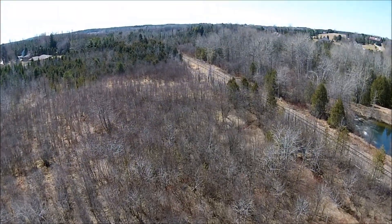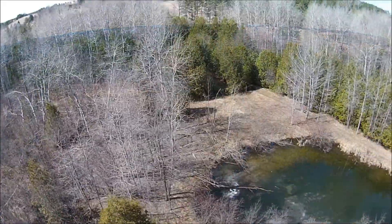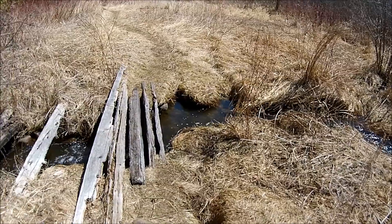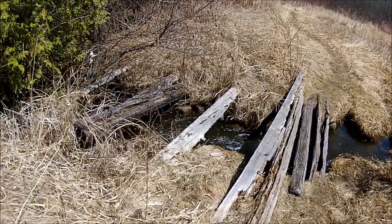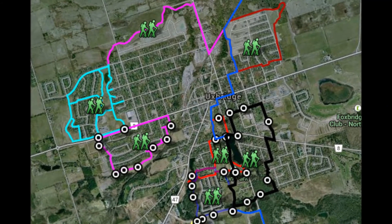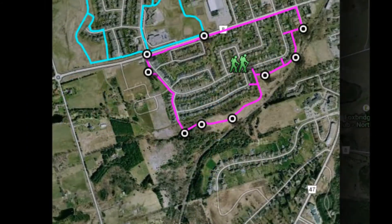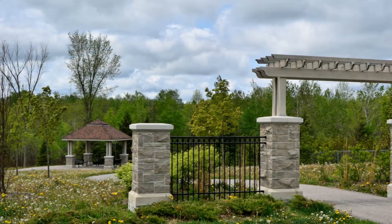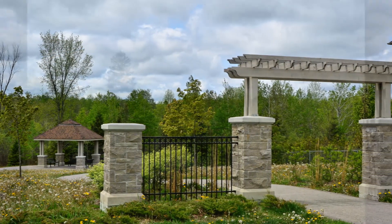Uxbridge has recently received federal designation as the Trail Capital of Canada, and for good reason. You will find the Balsam Trail system only steps from 48 Campbell Drive. Just south of the property you will also find a beautiful park and pond.